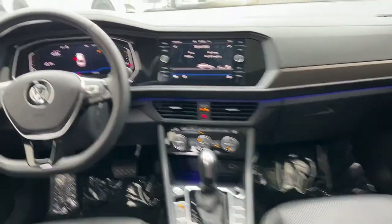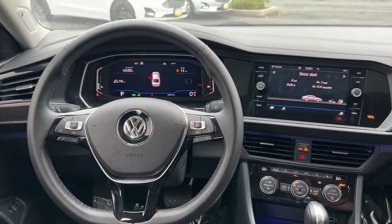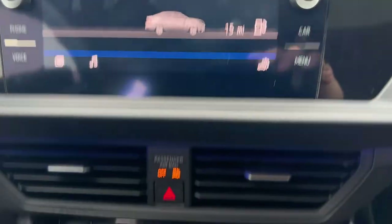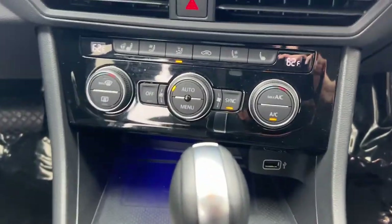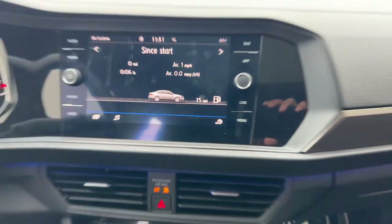Navigation system, sun/moonroof, keyless entry, heated rear seat, fog lamps, satellite radio, aluminum wheels, dual zone AC, power driver seat, heated front seat.